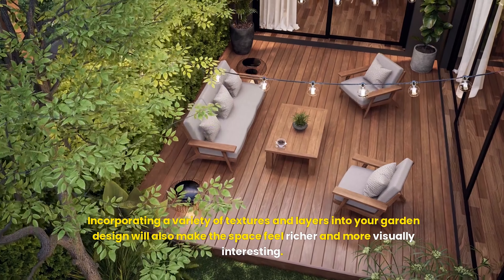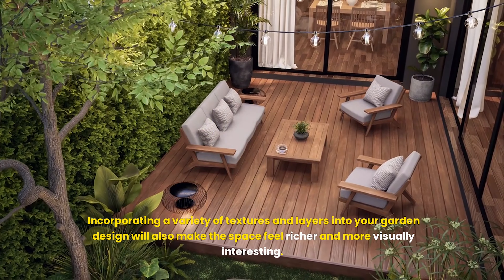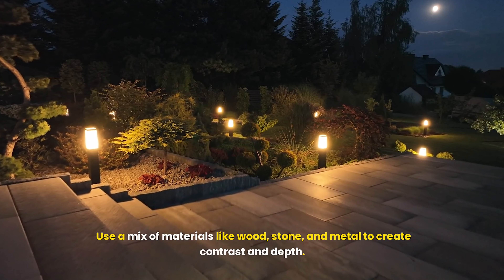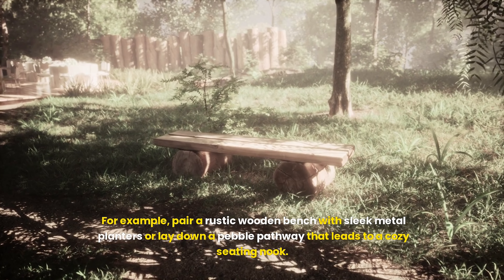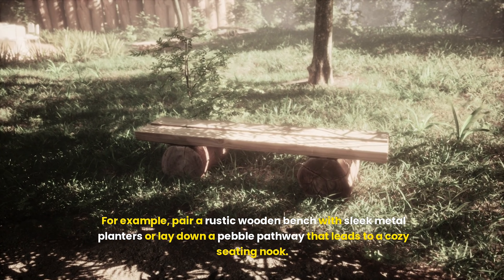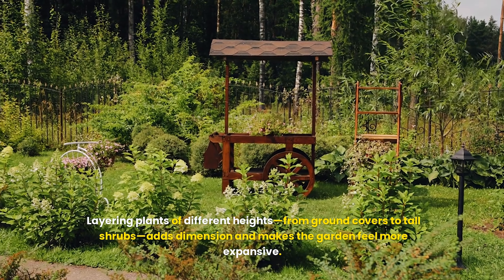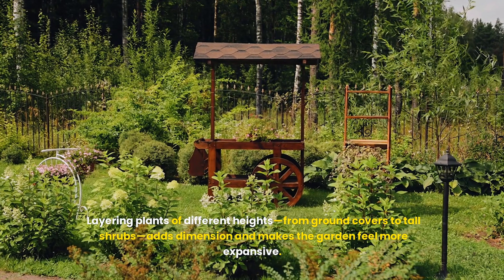Incorporating a variety of textures and layers into your garden design will also make the space feel richer and more visually interesting. Use a mix of materials like wood, stone, and metal to create contrast and depth. For example, pair a rustic wooden bench with sleek metal planters, or lay down a pebble pathway that leads to a cozy seating nook. Layering plants of different heights, from ground covers to tall shrubs, adds dimension and makes the garden feel more expansive.